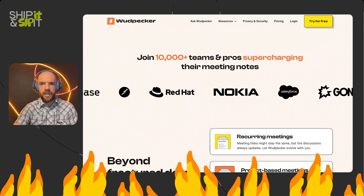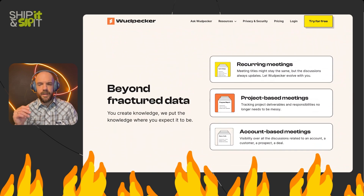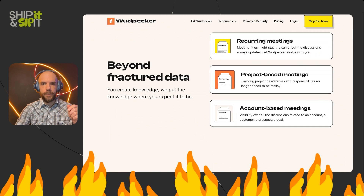We've got 10,000 plus teams and pros supercharging their meeting notes — a lot of cool brands here, and a lot of people are using it, which is good to see. Below the fold, we get more info about the value proposition. We're drilling down to the pain point of fractured data, and focusing on the different types of meetings and the way knowledge is structured in Woodpecker. If you have a recurring meeting — a one-on-one or a team meeting every week or every day — all of that information stays together. Stand-ups for one project get put in that project file, sales meetings about accounts get organized that way, which is cool — that's how our information should be stored.